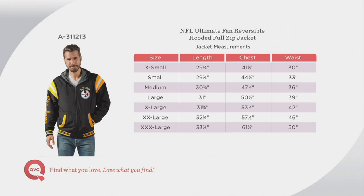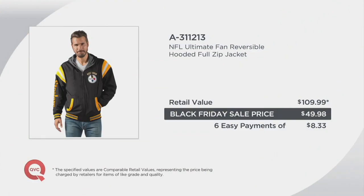This Black Friday sale price is expiring — it's $49.98. Retail is well over $100, $109.99 is what you can expect to pay at retail. If you ever go to a football stadium and try to get one of these jackets, I think it's more than that — NFL gear is expensive. Six easy payments of $8.33 gets it home.